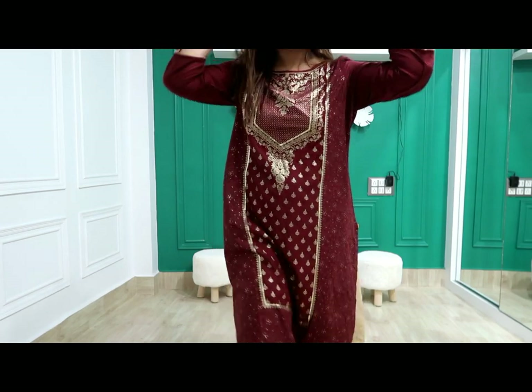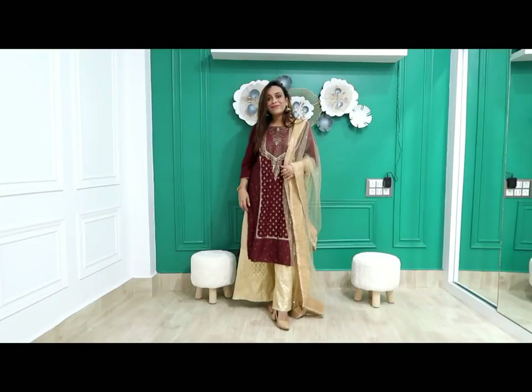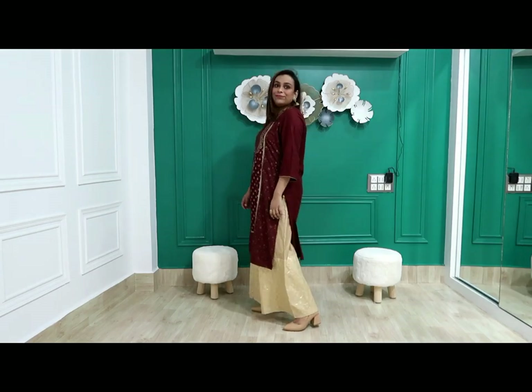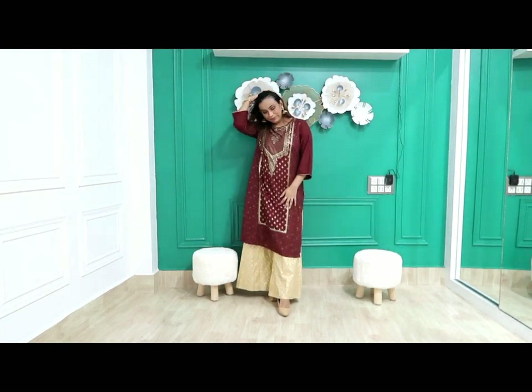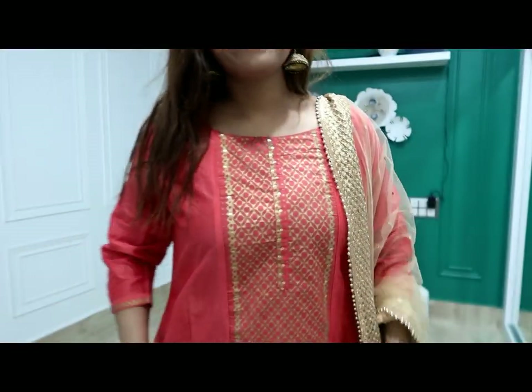It is full party wear. You can style it in multiple ways. In the last look, I picked a foil print skirt — my size is large and I got it for 329 rupees, though the price is now 429 rupees.